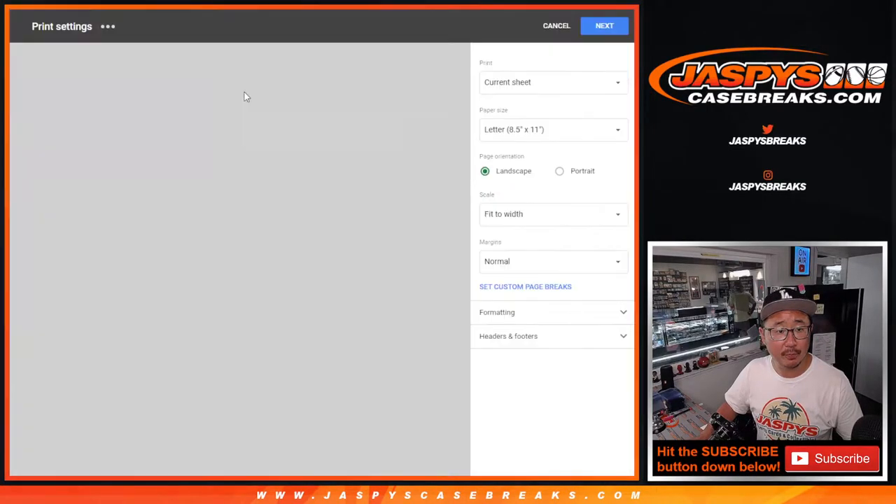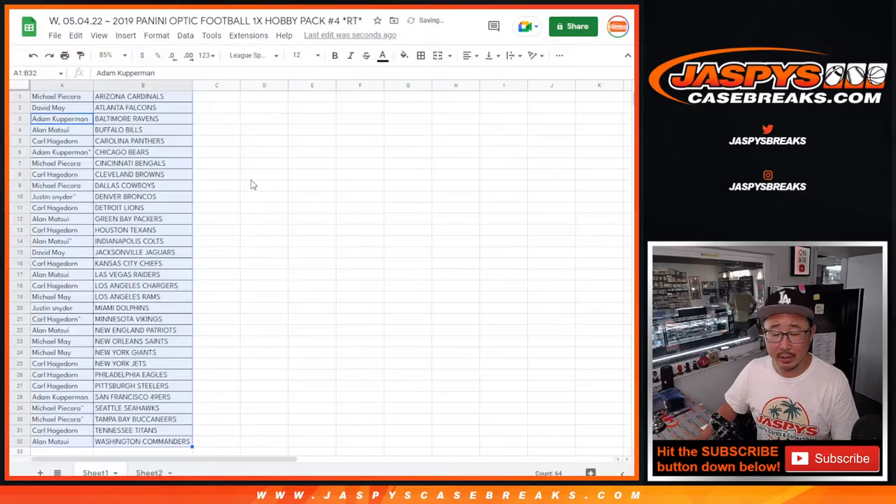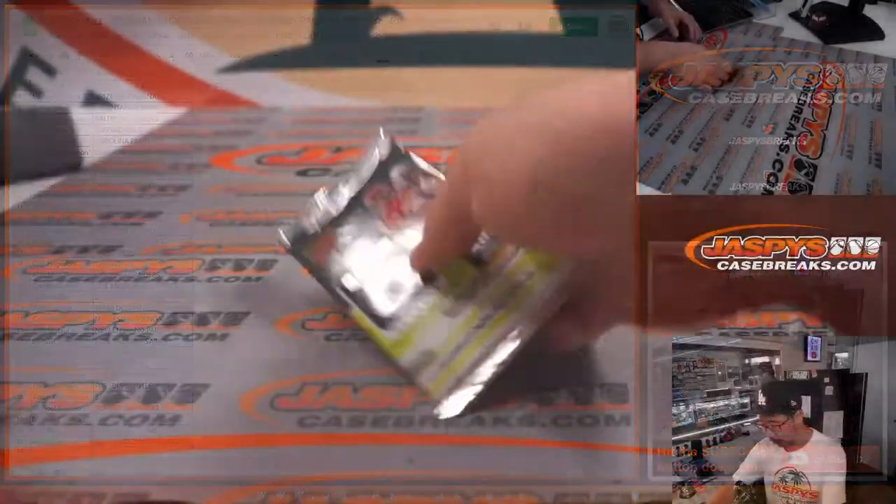Let's print and rip. This pack break will be very, very quick — randomizers will take longer than the pack itself. There are only four cards in here.